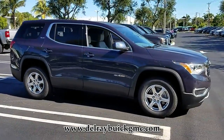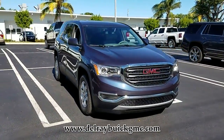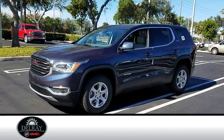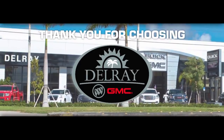Come in for a test drive today and experience the SUV of your dreams. Vehicle features include the following: daytime running lamps, LED. Delray Buick GMC car buying made simple.